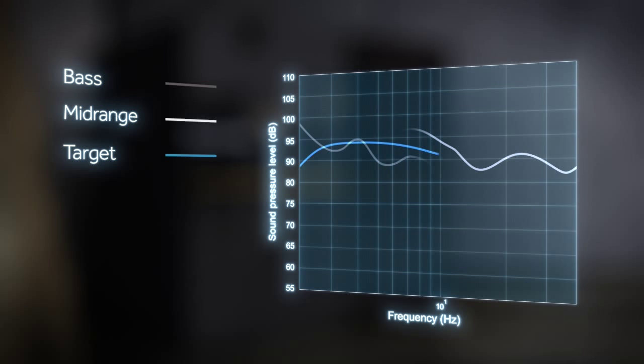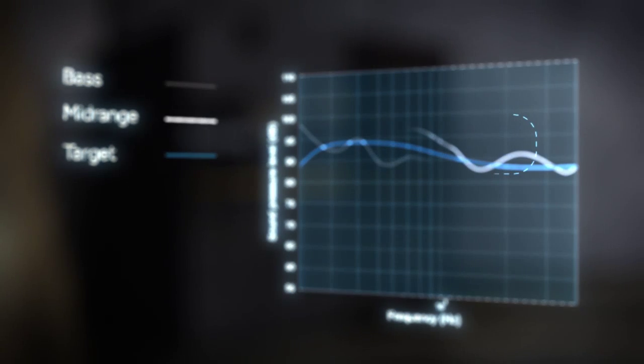The main challenge of bass management is to create seamless integration between the woofers and main speakers of a surround system. This chart illustrates the typical problem — woofers and speakers will not sound as one nor have smooth in-room frequency response without any form of equalization.